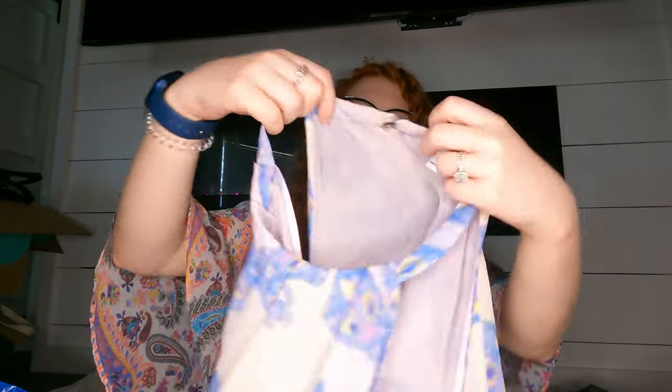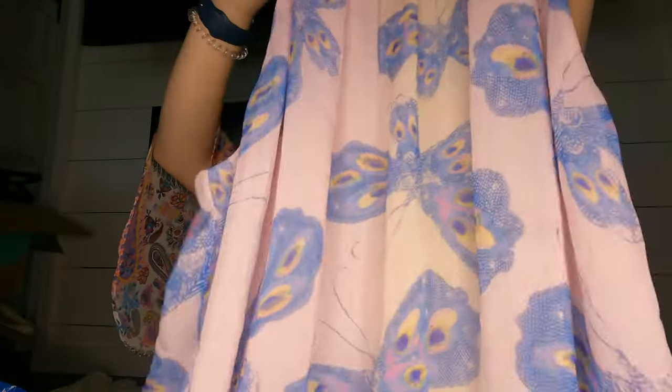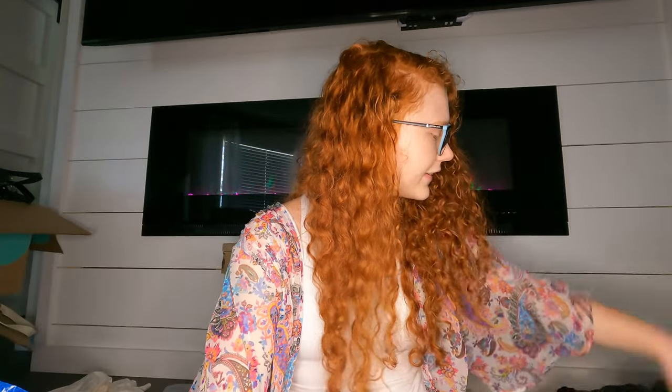I got this Diane von Fürstenberg butterfly tank top — it sells pretty fast for me so I always pick it up when the price is good.